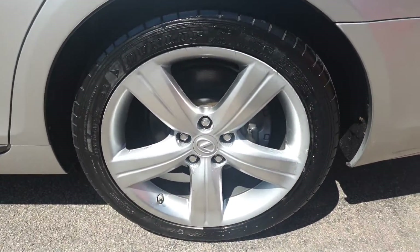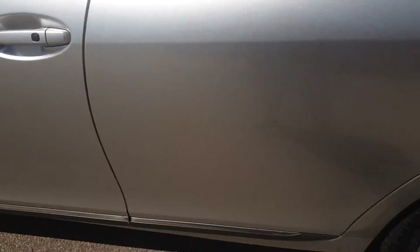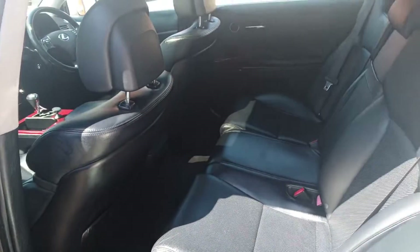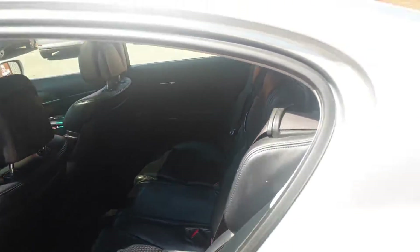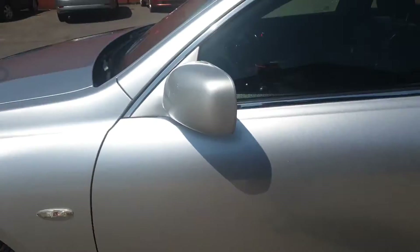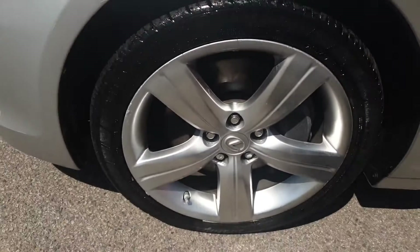Passenger side rear alloy, rear door. 128,000 miles with lots of service bills on the vehicle. Front passenger alloy.